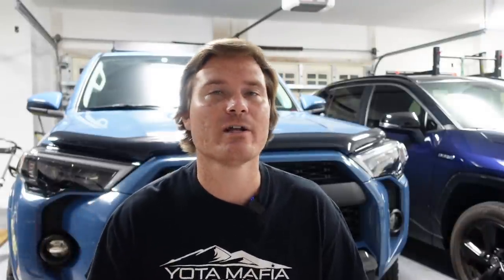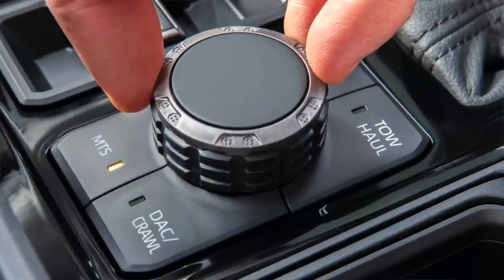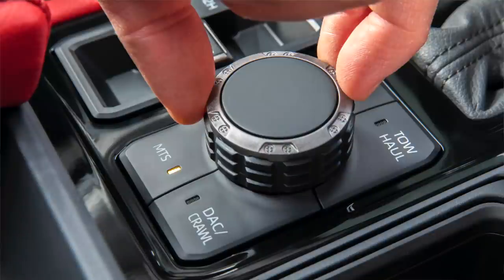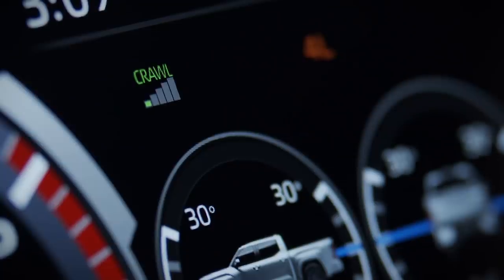I'm thinking you also have tow haul mode there, so it would be very cool if Toyota integrated tow haul mode. If you work that dial and it's your integrated brake controller — that'd be cool. You have your drive modes up above, multi-terrain select for different terrains, and tow haul mode to set your gain control for electronic trailer brakes. Very cool if they integrate all that. You can also set different speeds of crawl control by pressing the crawl control button and moving the dial, just like in the 4Runner and Tacoma.